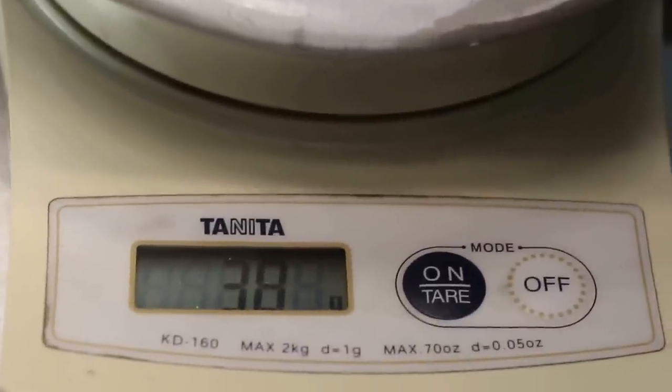Now I'll put him in to weigh him. He was 41 grams three days ago. He has dropped by three grams.